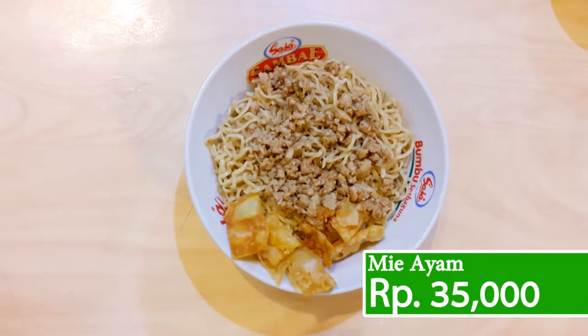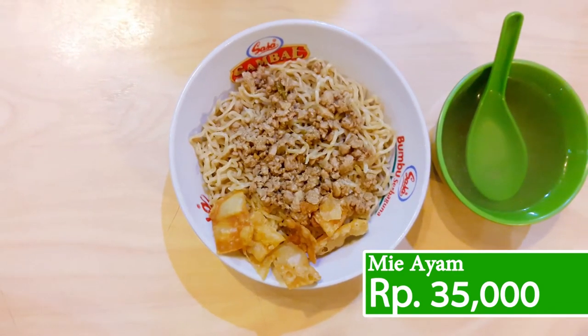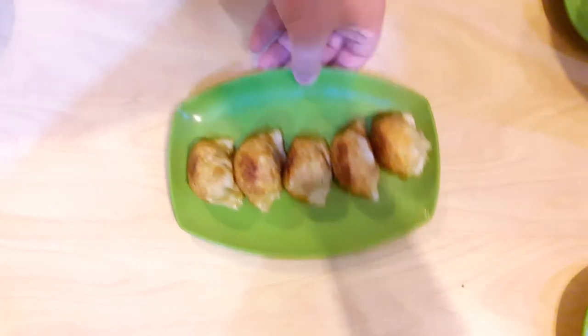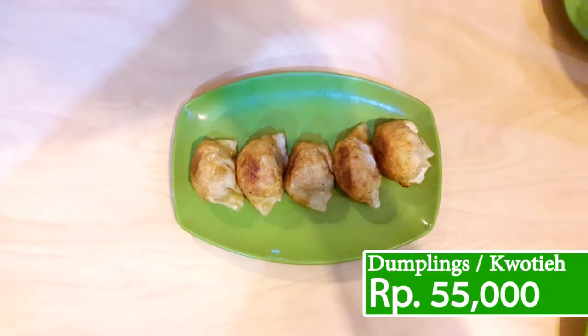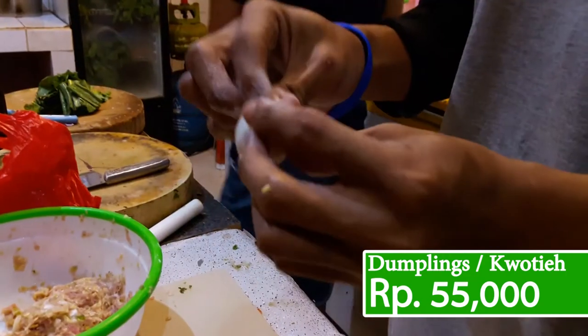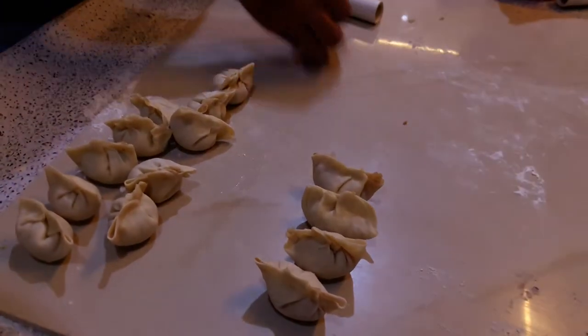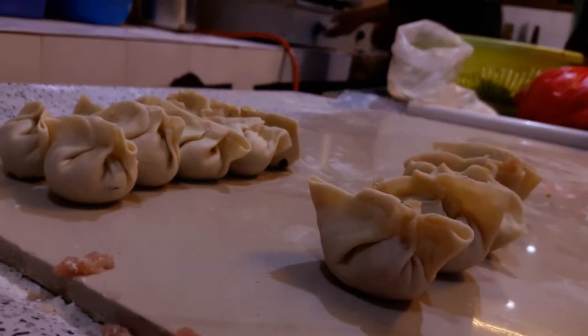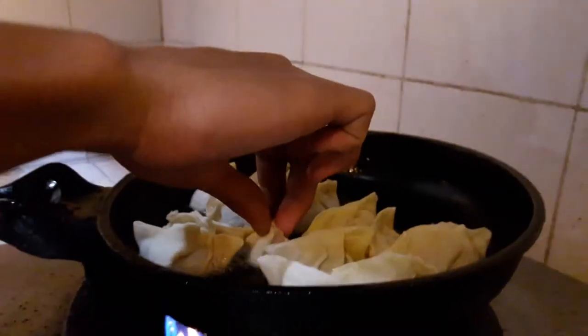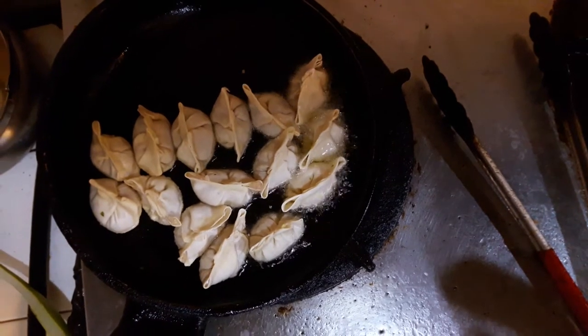Next on our list is the more classic Mi Ayam. Costing at 35,000 rupiah, this stunning meal, unlike most mi ayam, is coated with a much more unique flavor that gives a much stronger kick. Moving on to the next dish, it is the Sizzled Dumpling, also called Kuotee. Priced at 55,000 rupiah for 10 pieces, the Kuotee is a dumpling filled with minced pork mixed with unique flavorful ingredients, wrapped and sizzled until ready and crunchy. This meal is certainly amazing and worth your time.